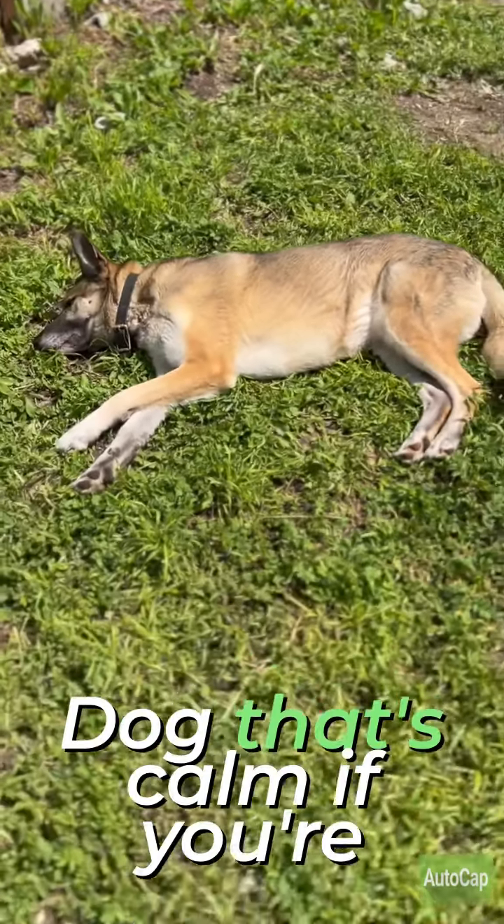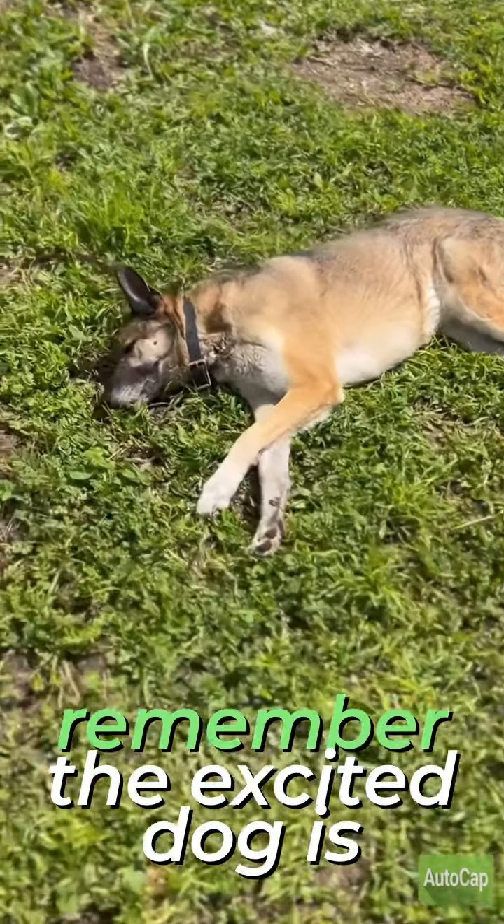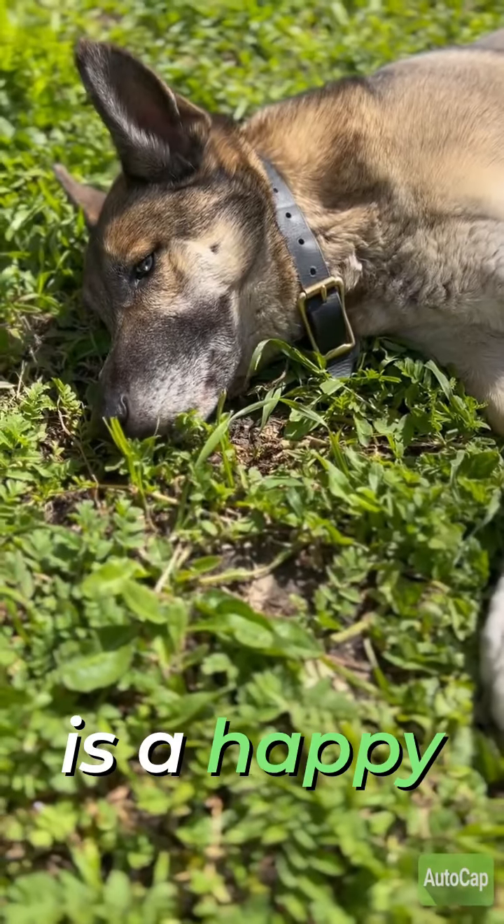Look for a dog that's calm if you're looking for a happy dog. Remember, the excited dog is not the happy dog. The calm dog is the happy dog.